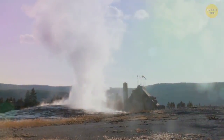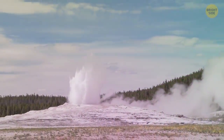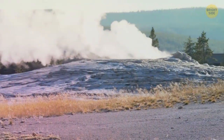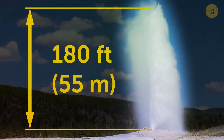The most famous geyser is called Old Faithful. It got this name at the end of the 19th century because of how regular its eruptions were. This geyser is more active than others, erupting about 17 times a day. Each of these magnificent events lasts from 1 to 5 minutes, and the fountain of steaming water can reach the height of 180 feet.